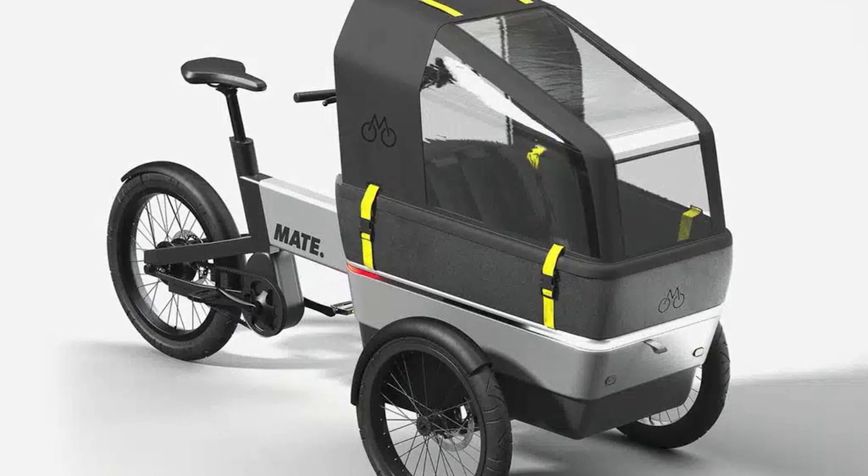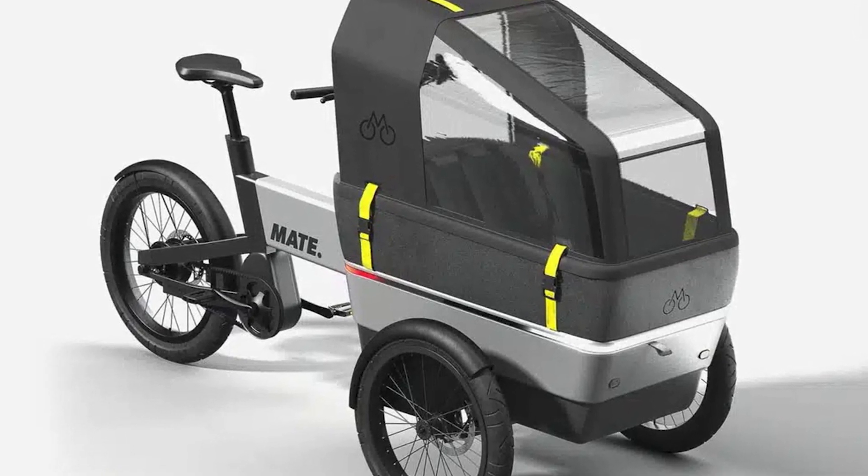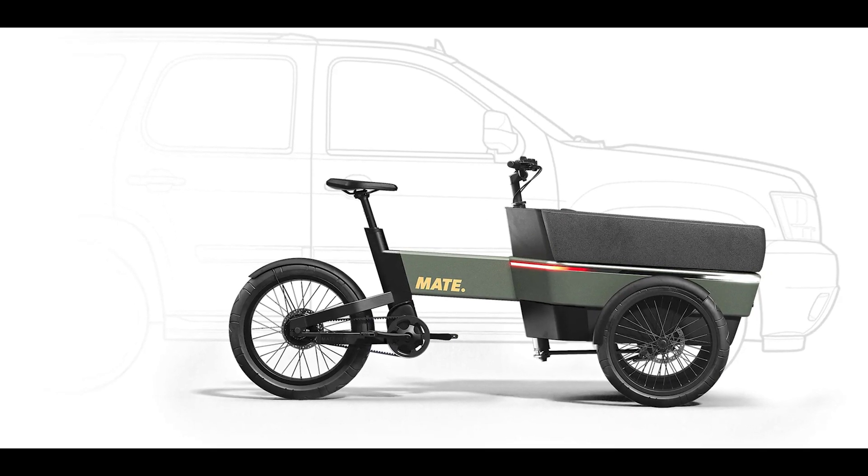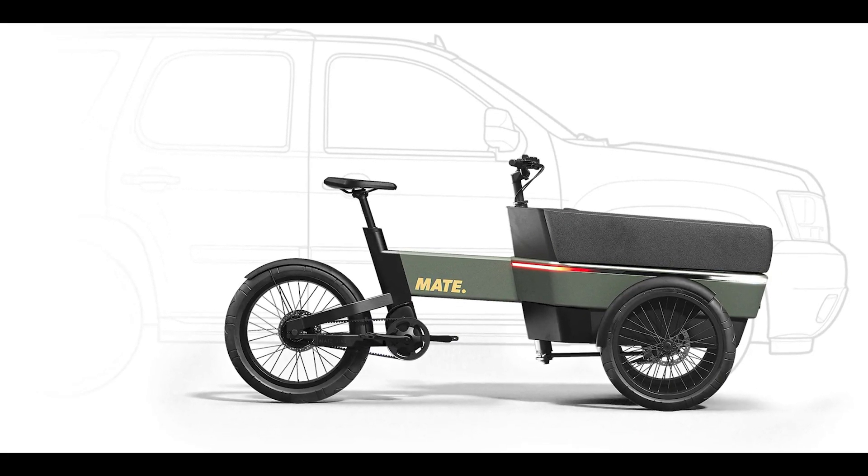So, hop on the Mate SUV, join the mobility revolution, and be the hero of your own city adventure. Don't miss out on this life-changing experience. Subscribe to our channel for more exciting updates.